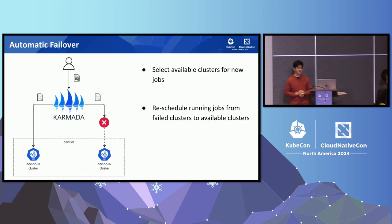This setup has brought us various benefits. The first is automatic failover. With Karmada, users no longer have to worry about selecting a cluster that is properly running. Karmada knows which cluster is up and running and which is unreachable. When a new job is submitted, Karmada is smart enough to pick an available cluster to run that job. Even better, Karmada is able to reschedule running jobs from failed clusters to clusters that are still available, although this feature probably makes more sense for long-running services.